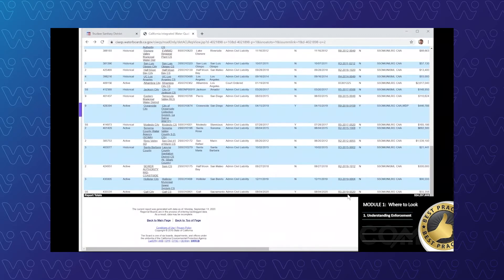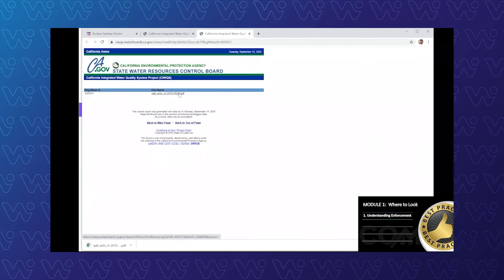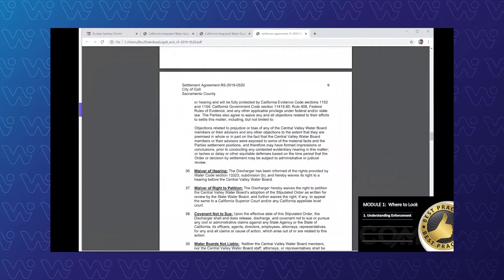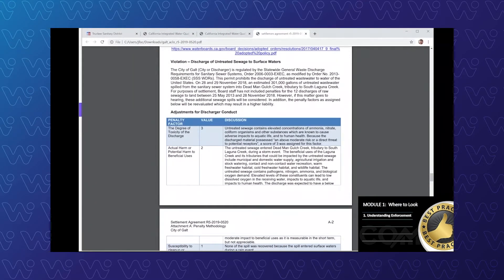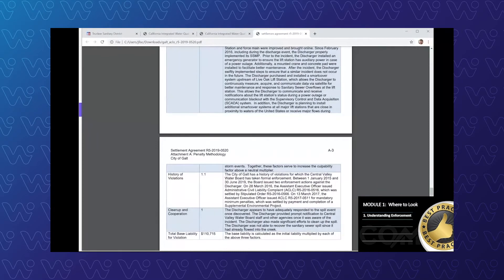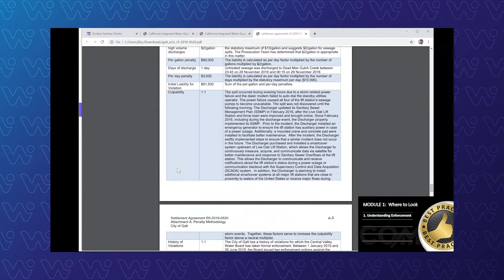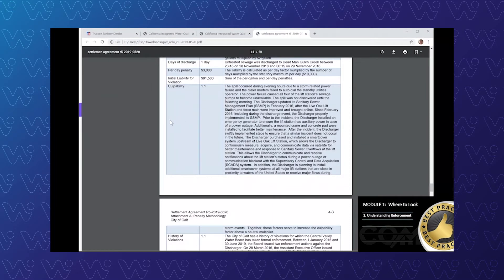Here's order R5-2019-0520. That's really helpful. You can go in here and actually get the PDF and study it yourself to take a look at what the settlement agreement is, what the arguments were. More importantly, near the bottom, how the statewide water quality enforcement policy was implemented. We're going to have future videos to go into some case studies with a lot more detail about the policy and how it's applied. Here you can see a quick snapshot of how the penalty action was taken. One of the most important areas you always want to look for are the conduct factors: culpability, history of violations, cleanup, what happened during the spill — all the details are here. I invite you to go and look at that later.